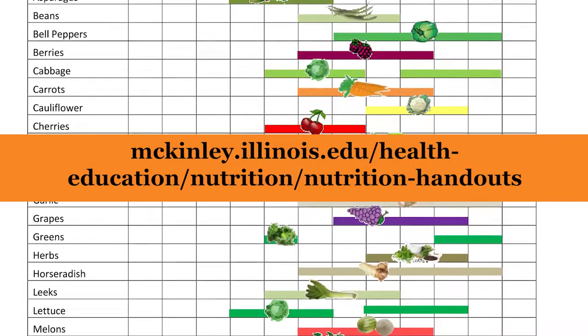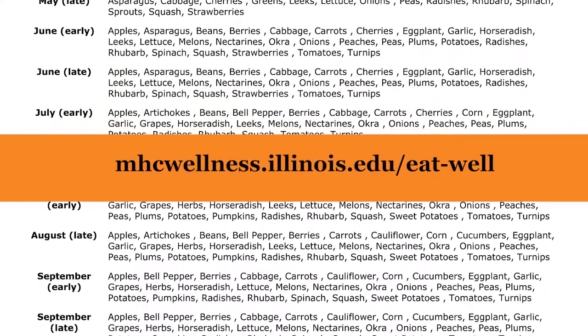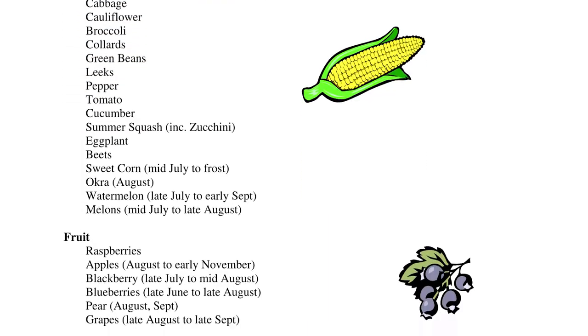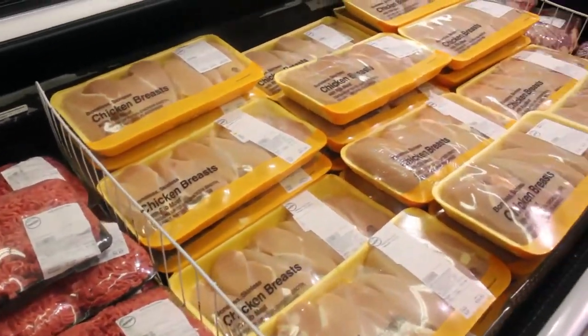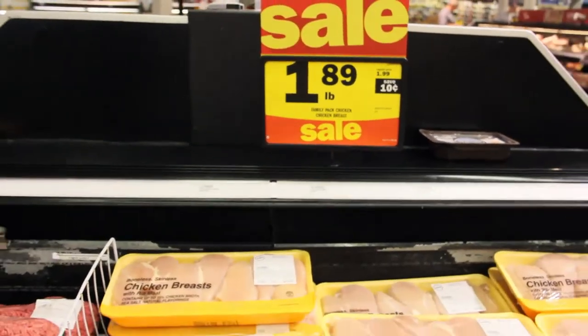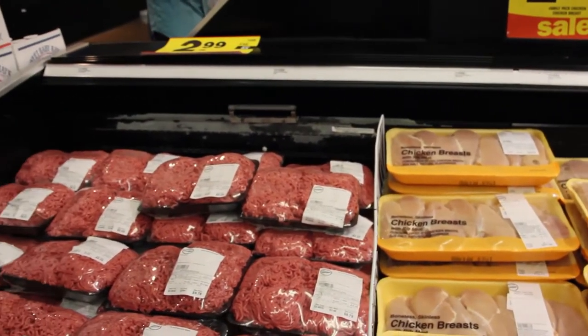You can go to our website or check out our app under handouts to see what fruits and vegetables are in season during specific times in Illinois. Another item that you want to make sure you're watching for sales is the meat department. Meat can be one of the more expensive items on your grocery list, so catching it on a sale is always super helpful.